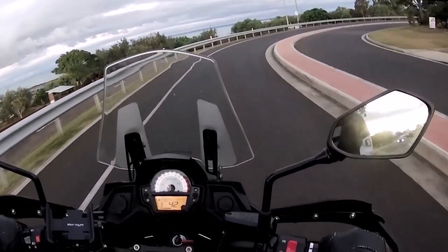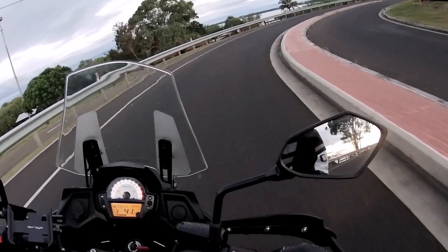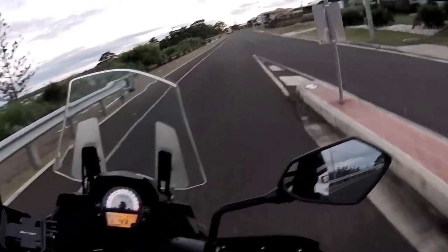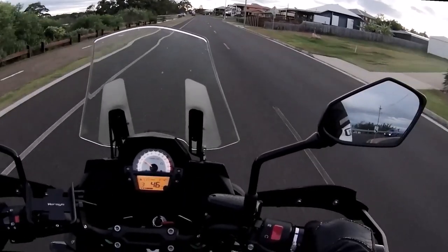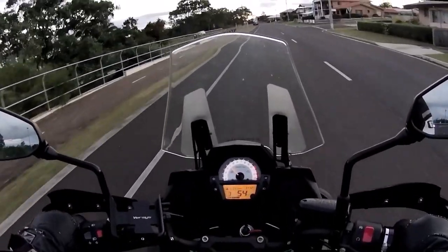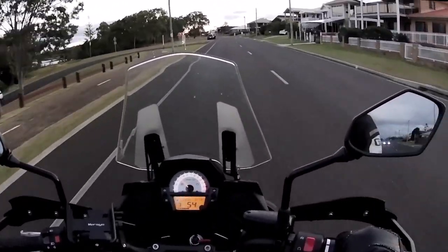Still a bit damp yet. Apparently these Dunlop tyres on this thing are supposed to be reasonably grippy, but I haven't had this bike long so I'm not too sure what kind of lean angles we can do in the wet yet.